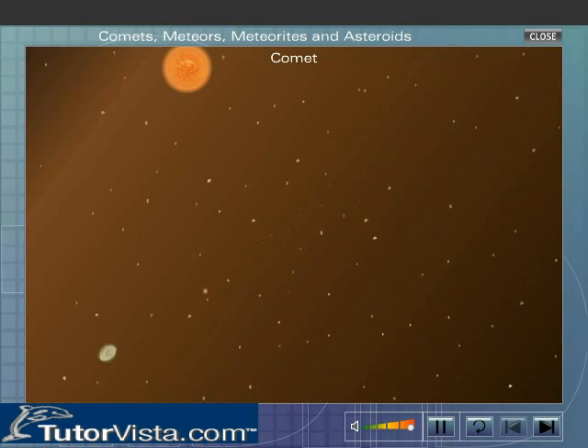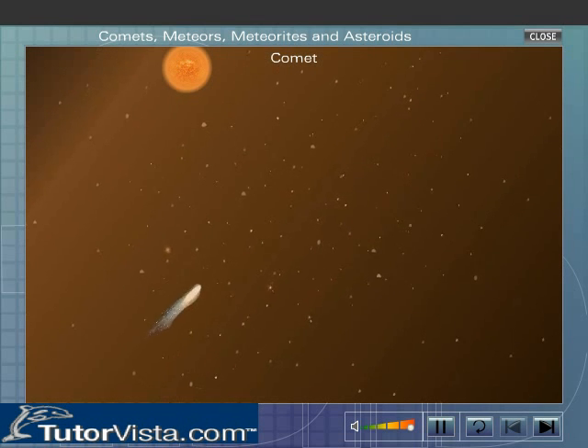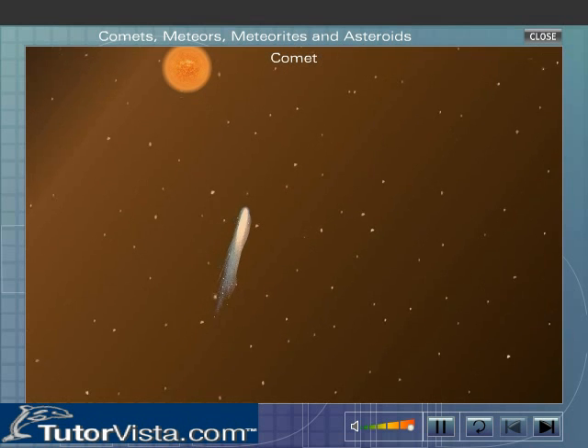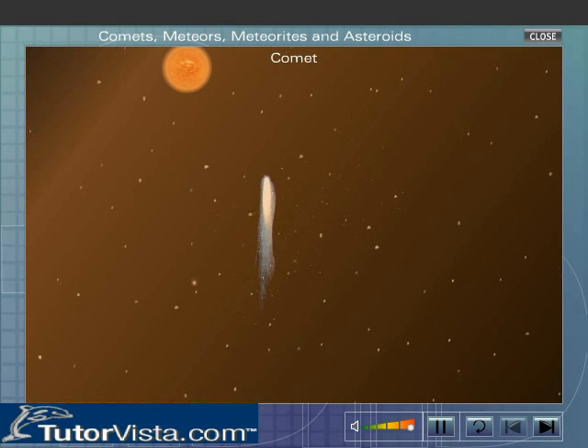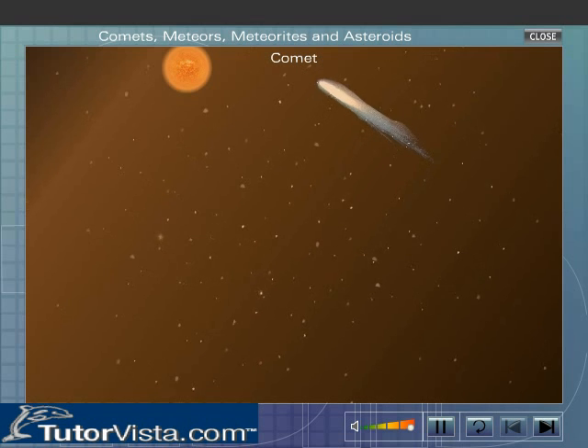As the comet approaches the sun, the ice crystals vaporize to form the tail that points away from the sun and extends millions of miles in space. The tail always points away from the sun as the sun's rays repel the gases.